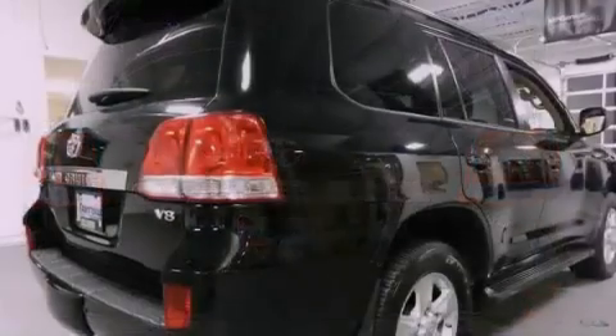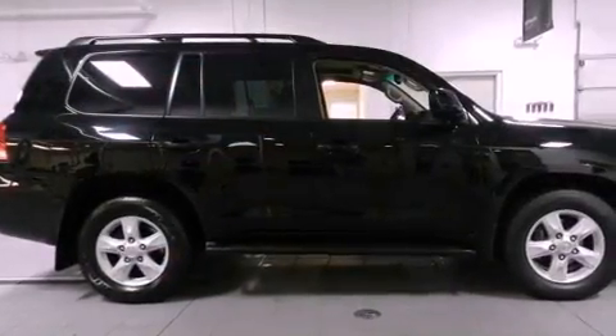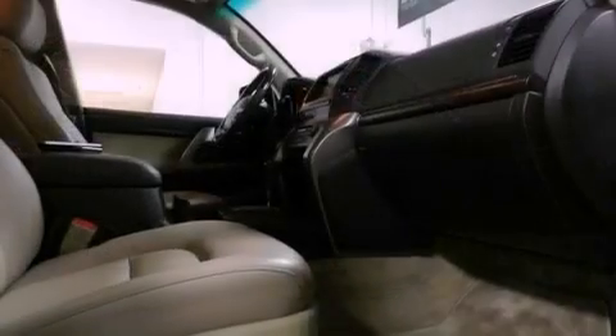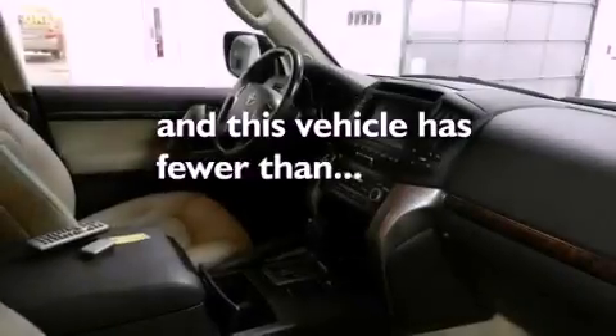The following features are also included: alloy wheels, traction control and stability control systems, cruise control, rear audio controls, a leather-wrapped shift knob, a rear spoiler, a passenger side vanity mirror, an anti-lock braking system, steering wheel memory settings, and this vehicle has fewer than 15,000 miles on the odometer.